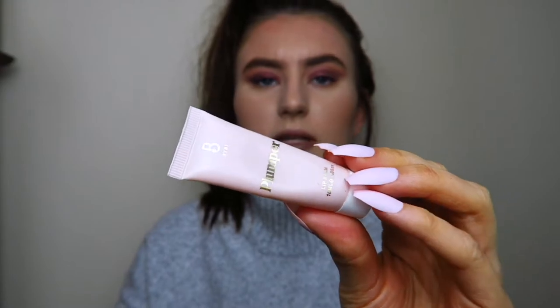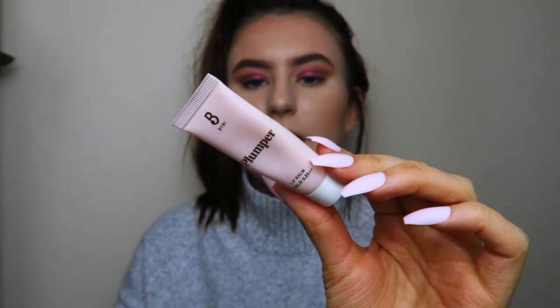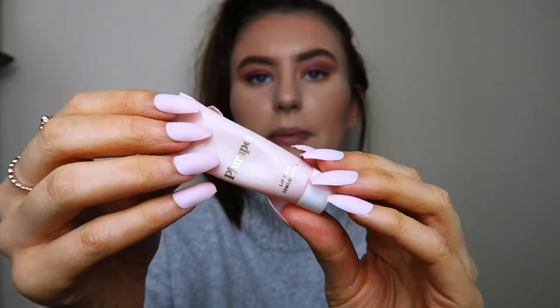This one tingles a little bit but not as much as the Soap and Glory one. However, this one also moisturizes — it's not a gloss like the Soap and Glory one, it's an actual moisturizing lip balm. It looks very small but you only need a pea-sized amount. I put it on before makeup and as I do my makeup it plumps my lips slightly and moisturizes them. My lips have been quite dry recently, so this has really helped. I will be sad when it's gone.